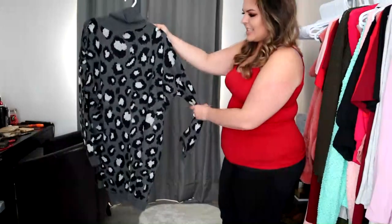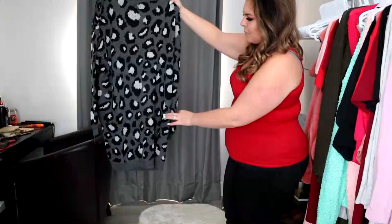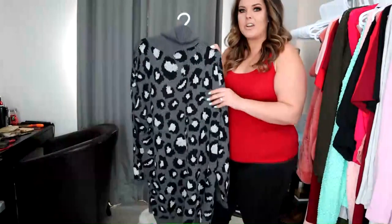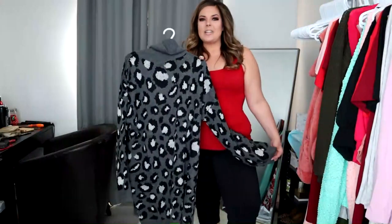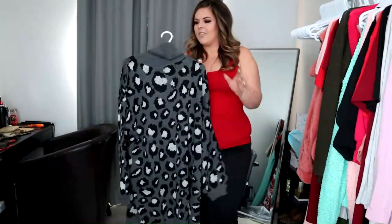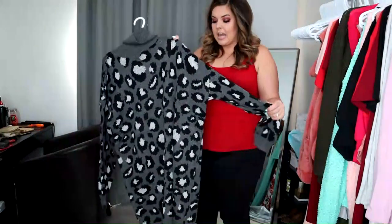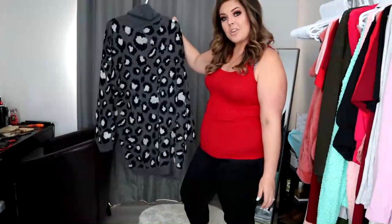The first item is this stunning leopard print gray turtleneck sweater dress — this is the one you guys have seen on Instagram. It is going to retail for $59.95. It comes in two sizes: 1X/2X and 2X/3X. I was personally wearing the 1X/2X, and we'll show you that in a second on this bod.